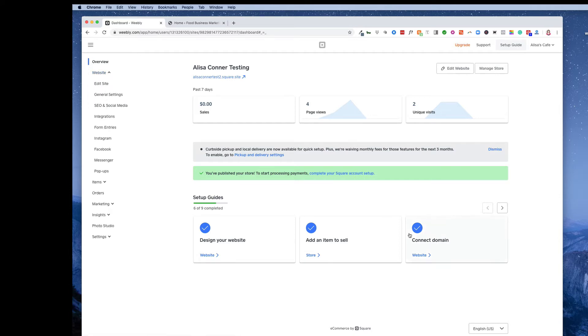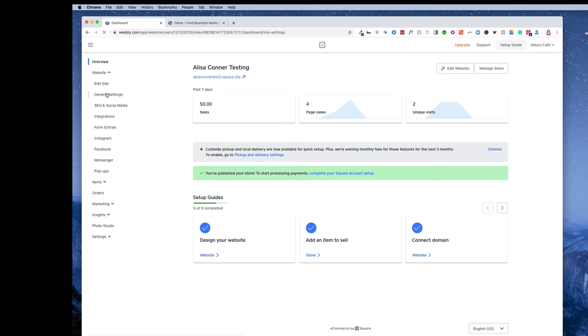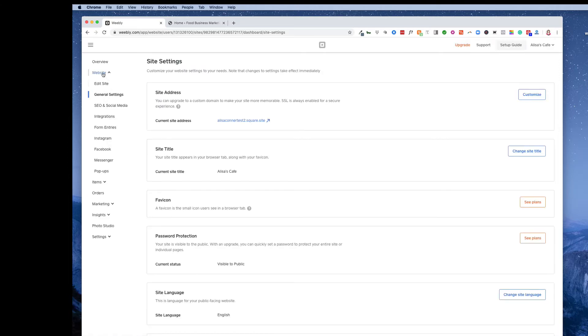You can add it to your site — number one, go under Website and General Settings, or if you haven't finished the setup guide, click 'Connect Domain.' However, if you're already done with your site, the setup guide is probably gone, so you'll want to find it under General Settings. Once you click that — and there are two General Settings, so make sure you're under the one labeled 'Website' — you'll see your site address right here, which is where it's currently pointing.